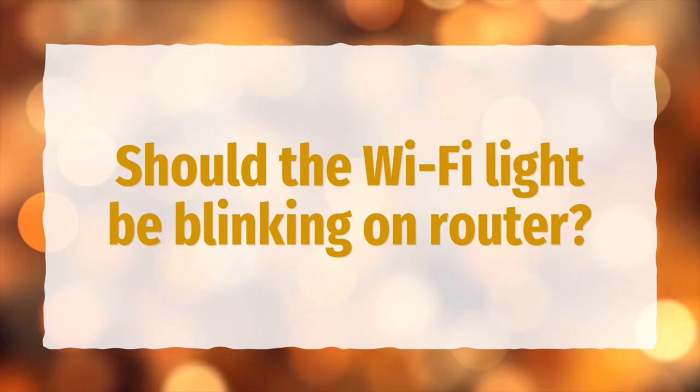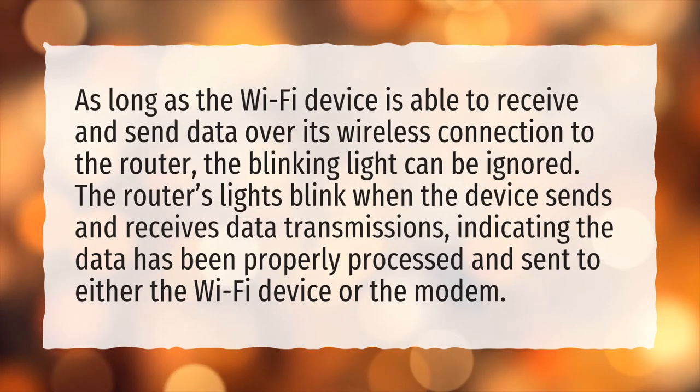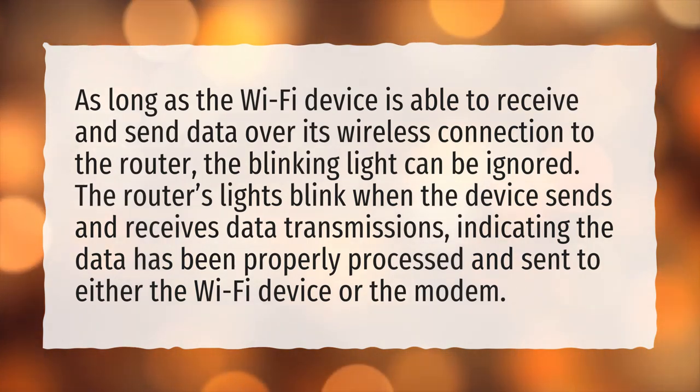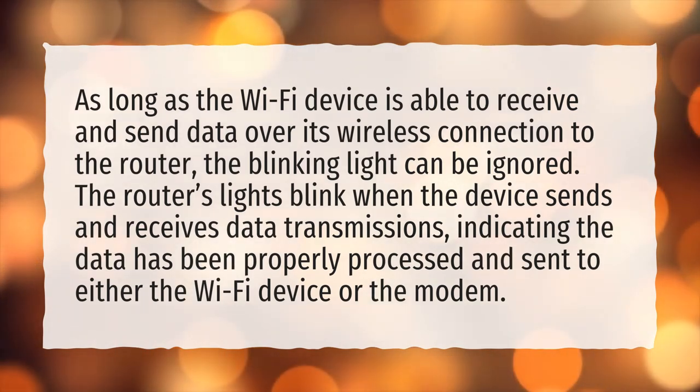Should the Wi-Fi light be blinking on my router? As long as the Wi-Fi device is able to receive and send data over its wireless connection to the router, the blinking light can be ignored. The router's lights blink when the device sends and receives data transmissions, indicating the data has been properly processed and sent to either the Wi-Fi device or the modem.